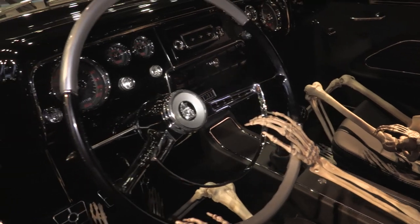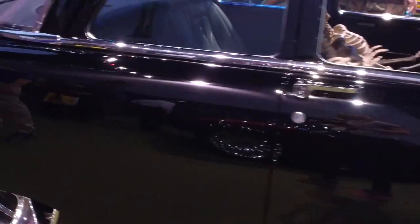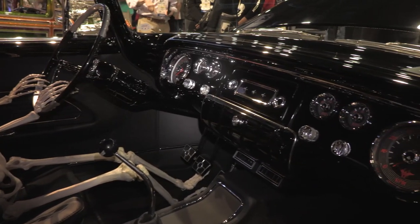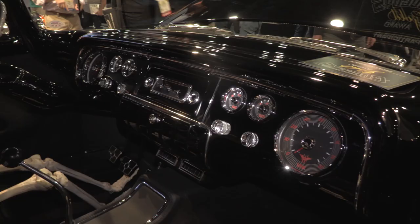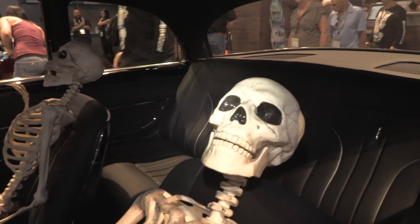and I have a new '55 Plymouth Savoy that we just finished. It's got an Indy cylinder head Hemi in it, 500 cubic inch and some change, Art Morrison chassis, custom interior, Thunderbird seats, just basically stock body outside.